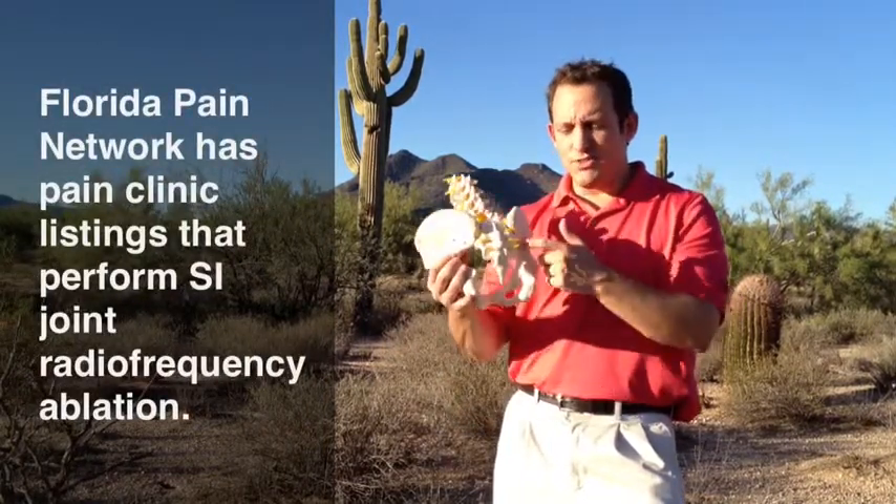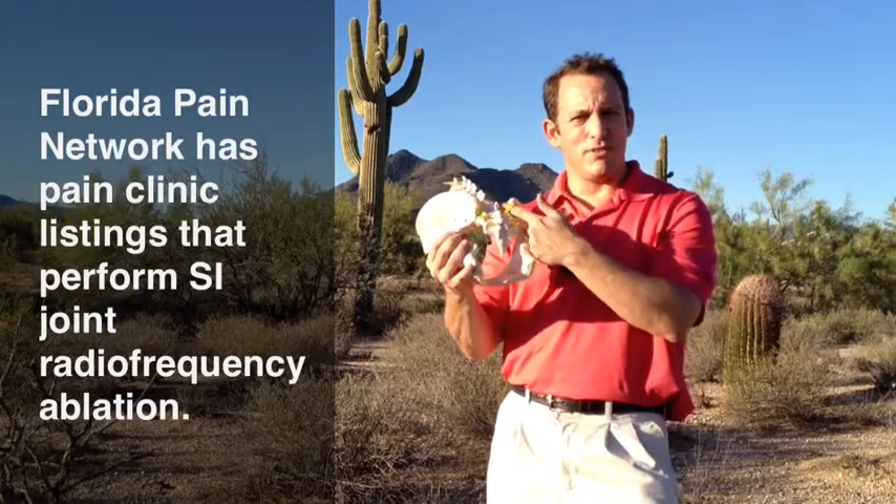What this doctor showed in his research is that even if you didn't get really good pain relief from the numbing medicine, most of those people still got excellent relief from a radiofrequency ablation. Very interesting.